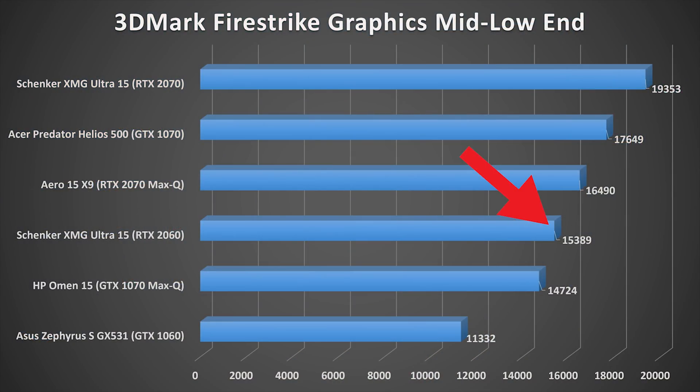There is one major surprise: the RTX 2060 shows a massive performance improvement over the GTX 1060. The GTX 1060 in the Zephyrus GX531 scored 11,300, while the RTX 2060 in the XMG Ultra 15 scored 15,389 — more than a 4,000-point gap, or about a 35% improvement. That is huge. If you're in the market for a mid-range gaming laptop, the RTX 2060 is a really good option, especially since it's more competitively priced. I recently did a breakdown of the best RTX 2060 laptops under $1,500 — link in the description.